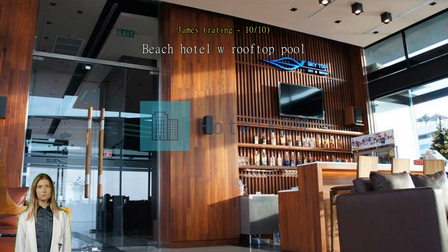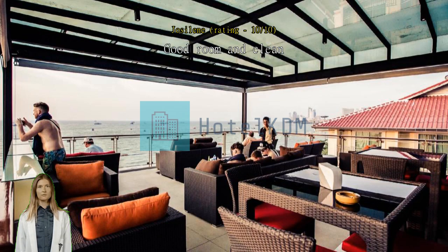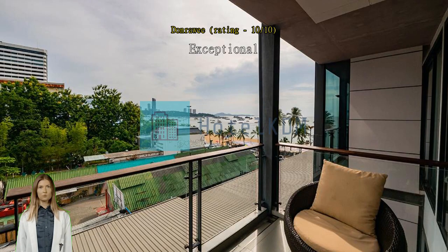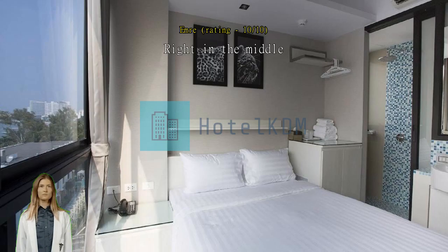Good room and clean but a bit small. Exceptional. Right in the middle — location was great, being right in the middle of everywhere you might want to go, near the beach. Exceptional good service, staff lovely.